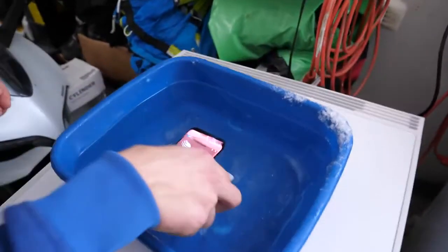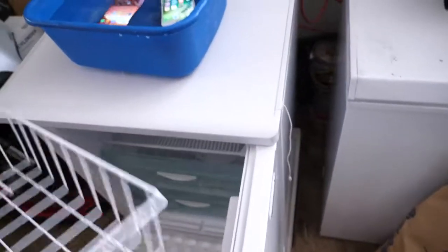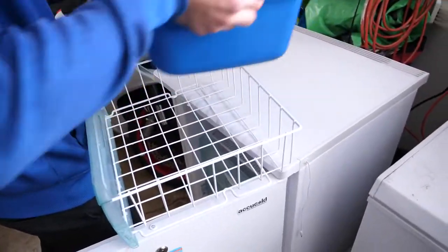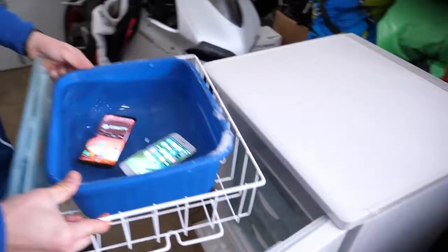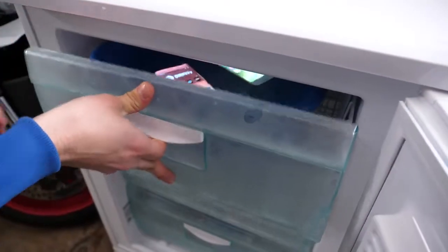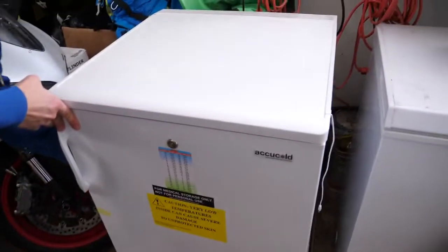iPhone will join it in its shallow grave here. And this is actually like a medical freezer, so it's meant for storing vaccines and such. But we're going to vaccinate these phones. Let's leave this for a good 5 to 10 hours. And when we come back, we'll see what happens.